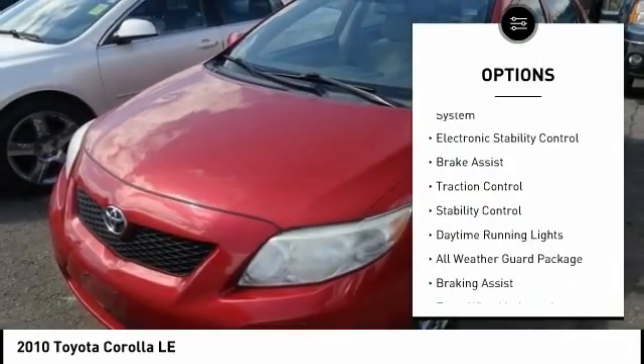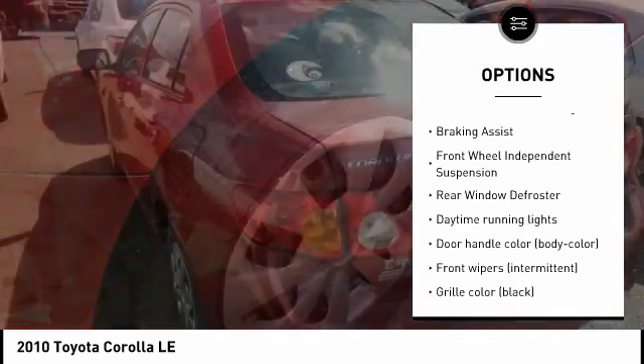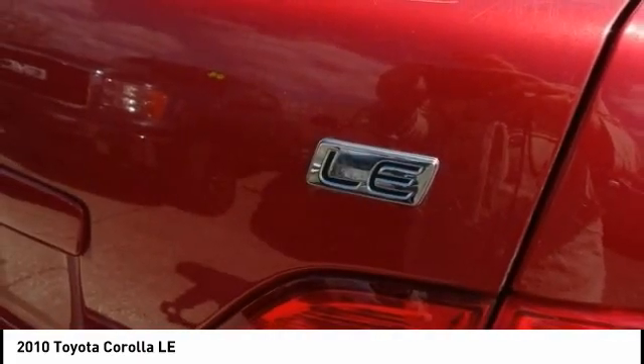Tire pressure monitoring system, electronic stability control, brake assist, traction control, stability control, daytime running lights, all-weather guard package, braking assist, front wheel independent suspension, rear window defroster.